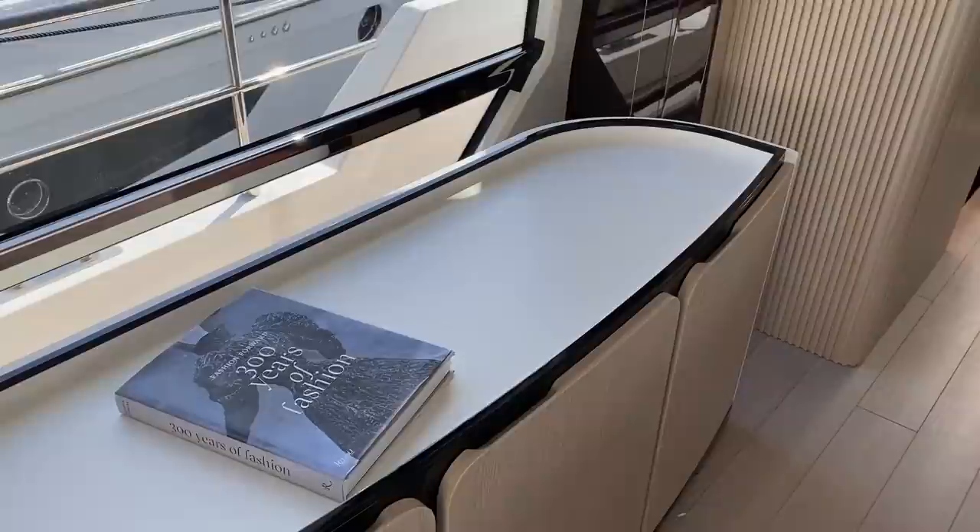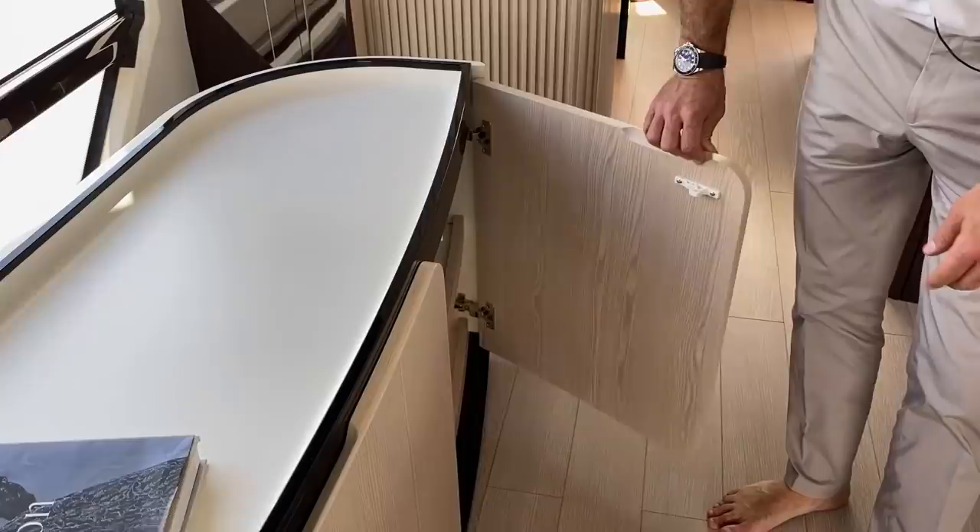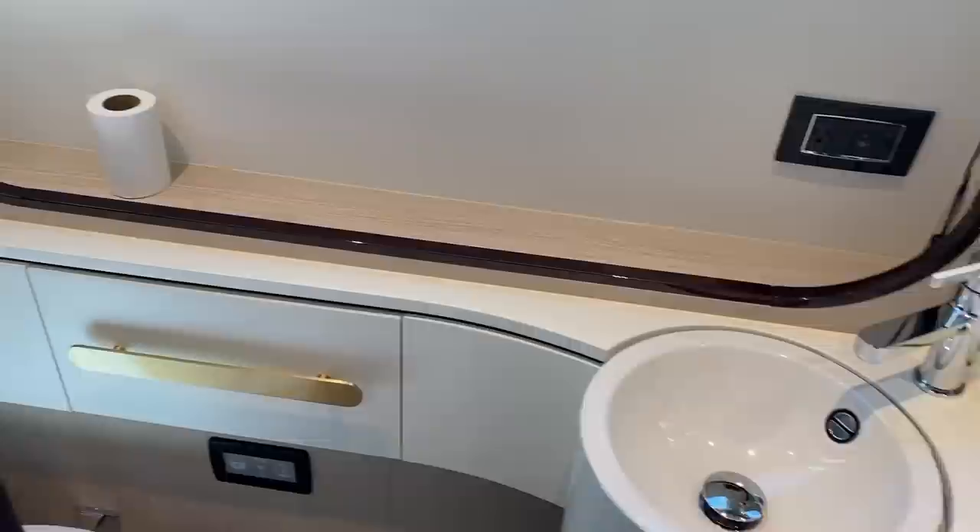This beautiful piece is all storage for silver and tableware. The China storage I'll show you shortly — it has a dedicated space. This came out particularly nice — there's a sink, and this is a full day head with storage, sink, and toilet. If you have a party on board, guests don't need to go downstairs; this day head is available for use.